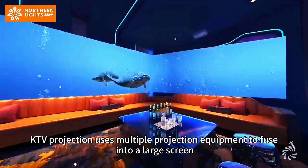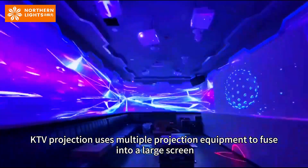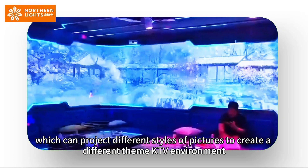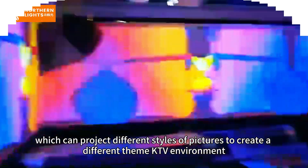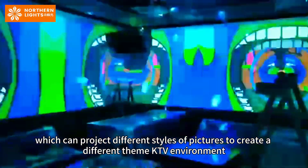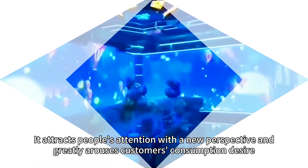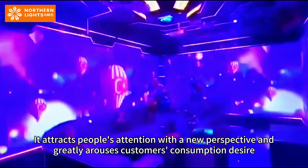KTV Projection uses multiple projection equipment to fuse into a large screen, projecting a virtual big picture on the wall, which can project different styles of pictures to create a different themed KTV environment. It attracts people's attention with a new perspective and greatly arouses customers' consumption desire.